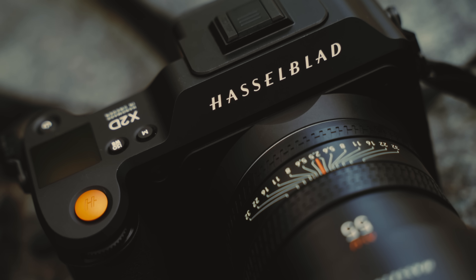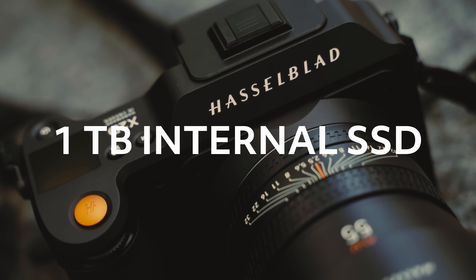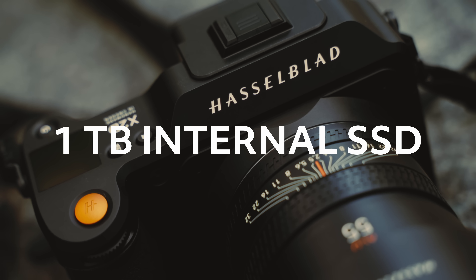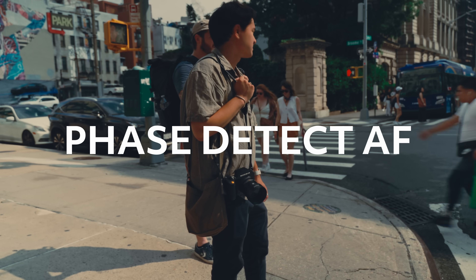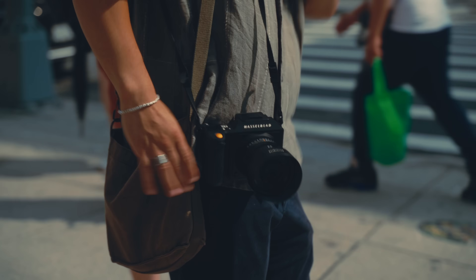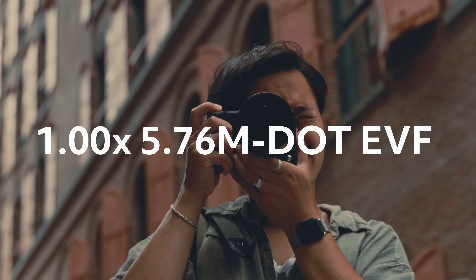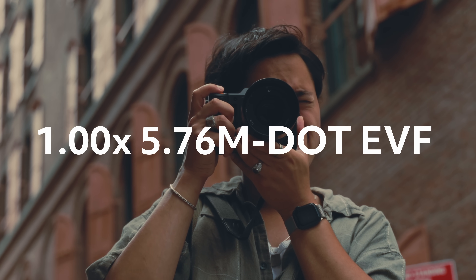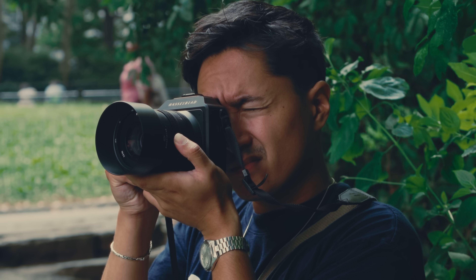So there's a lot going on with this camera: 100 megapixels, 16-bit color depth, a 1 terabyte built-in SSD, a massive LCD touchscreen, 5-axis image stabilization, and phase detect autofocus. But strangely, the thing I like the most about this camera is the electronic viewfinder. This is hands down the best EVF I've used on a camera, and it's what I wish every digital camera going forward has.